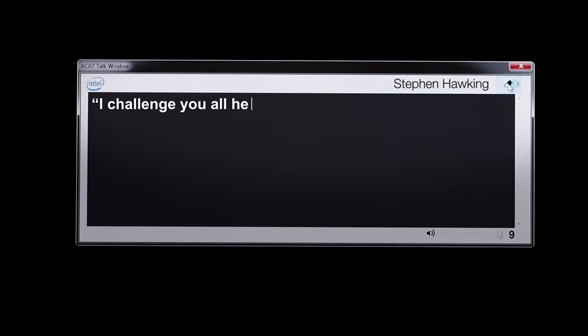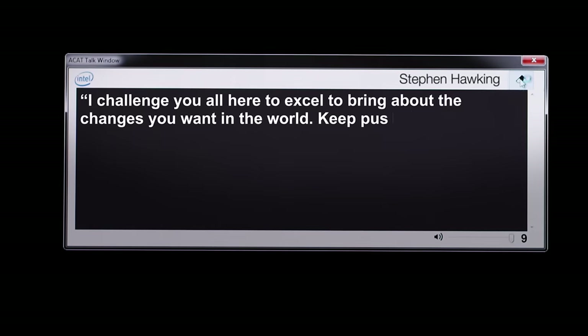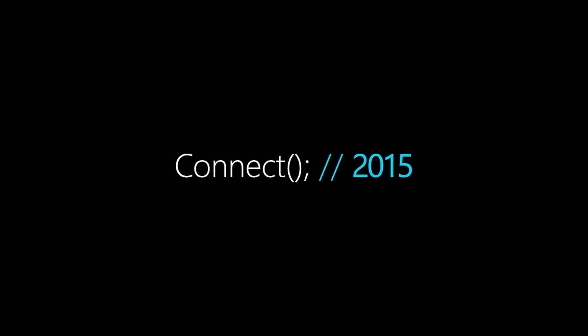I challenge you all here to excel, to bring about the changes you want in the world. Keep pushing and never give up. Welcome to Connect. Thank you.